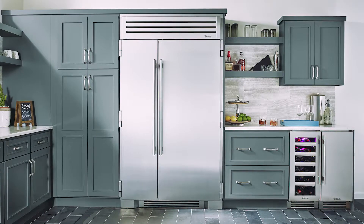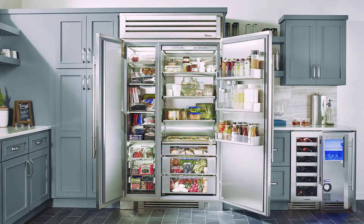My name is Steve Proctor. I'm with True Residential Refrigeration and we're very excited to introduce our brand new True 48-inch side-by-side refrigerator freezer.